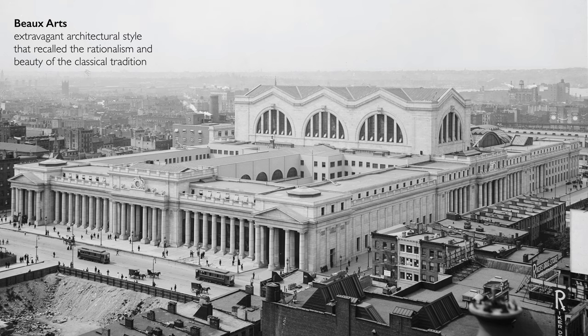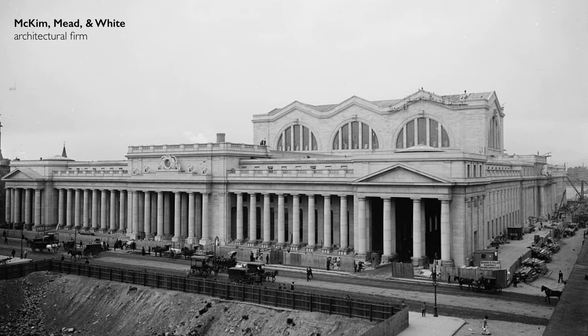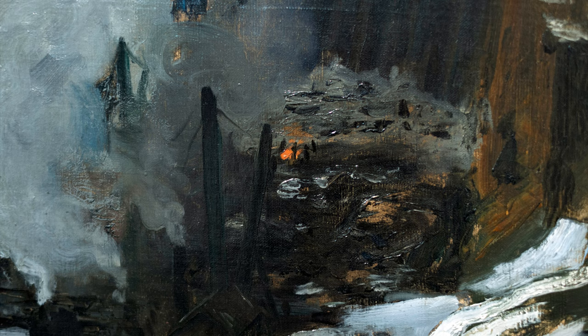It's so interesting now that we know what rose in this place — this beautiful Beaux-Arts structure recalling the rationalism and beauty of the classical tradition. McKim, Mead and White designed the Beaux-Arts structure of Pennsylvania Station, the same architectural firm that designed the Brooklyn Museum. Right in the middle of the pit, we can see rising up, almost like the mast of a ship, the cranes of steam shovels that were used in this demolition.